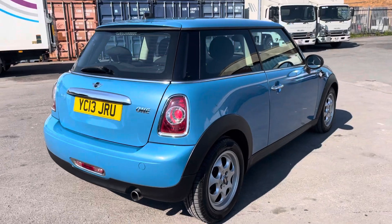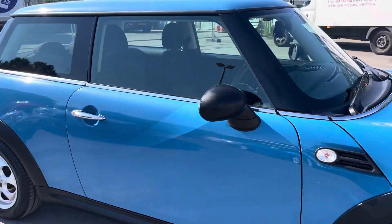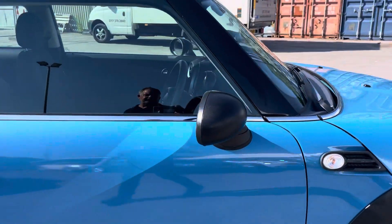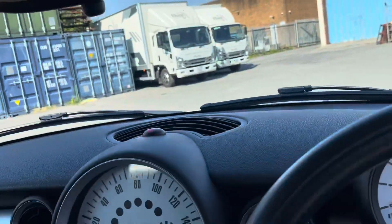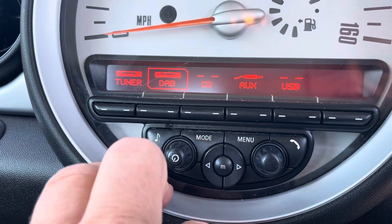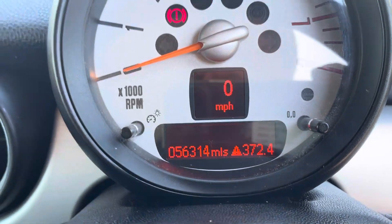Super colour on the car — that's actually a metallic, you don't see it very often. I'll just show you the inside. These cars, being the last of them, come with climate control, Bluetooth, tuner, DAB, CD, auxiliary and USB. There you go — 56,000 miles.